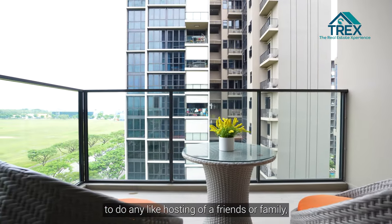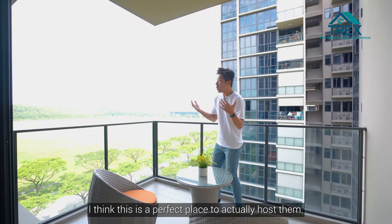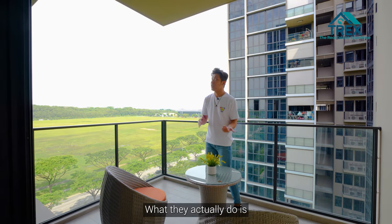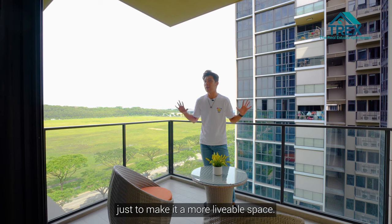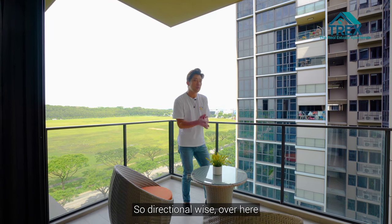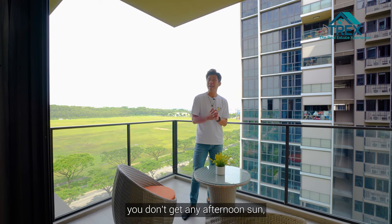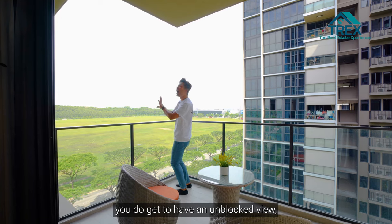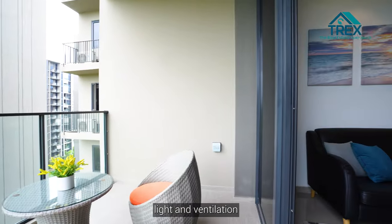Moving over to the balcony — this is a perfect place to host friends or family. Many residents at Tapestry install a zip track to make it a more livable space. Direction-wise, we are facing true north, so there's no afternoon sun, and you get an unblocked view with plenty of natural light and ventilation into the unit.